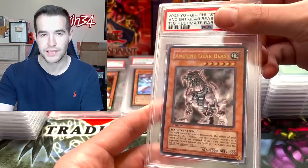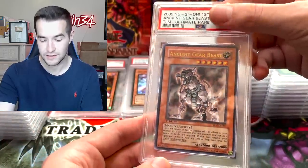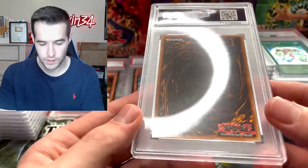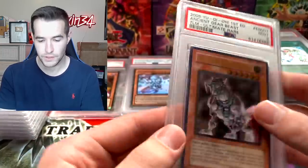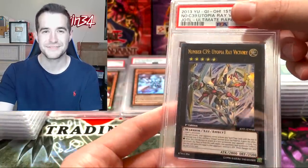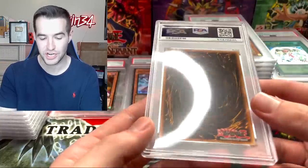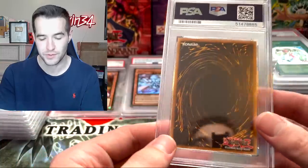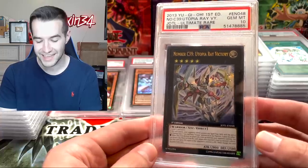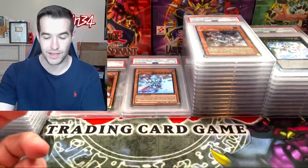Ancient Gear Beast — I actually sat on this card for like a few months before I even sent it off a year ago. It was very clean. Mid 9 — centering is maybe not great on it. Utopia Ray Victory — just a really cool Ultimate Rare from Judgment of the Light. It's not crazy, like 25 bucks, but you could grade it when it was $8 back then. A Gem Mint 10! We'll take that — that is super good.